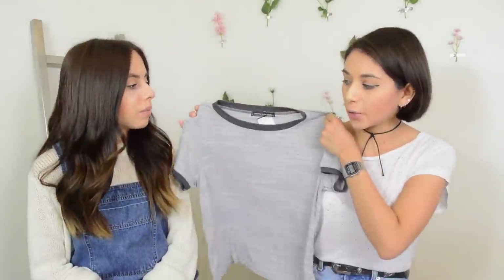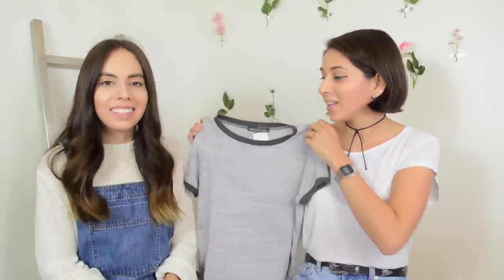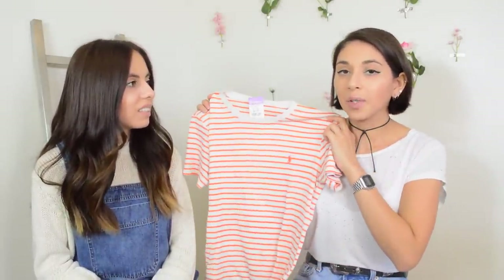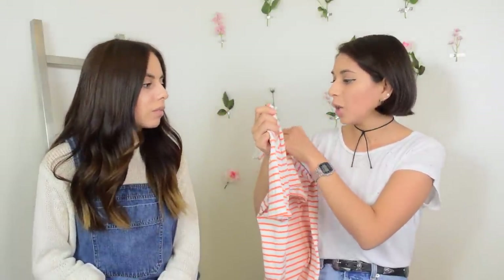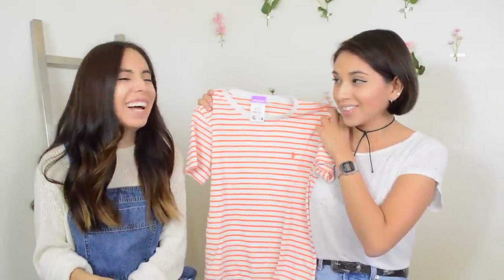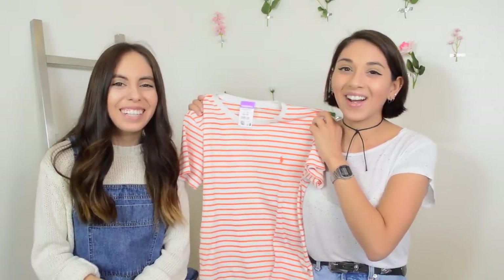I picked up two more casual tops. The first is a gray ringer tee — I've had such good luck finding ringer tees now that I know what they're called, so thank you guys for letting me know. Then I found this striped t-shirt. I've really been loving the bright colors too. This one is just a polo — orange and white color combo that I really love. I think I mentioned in the last haul that I really appreciate orange.